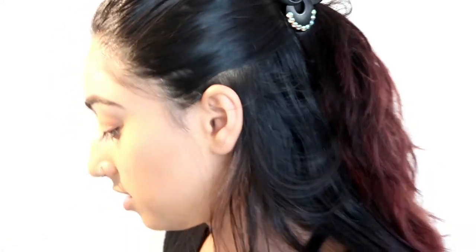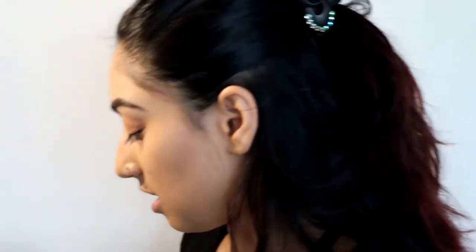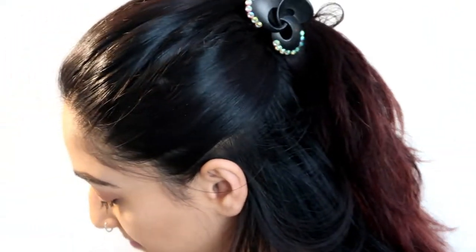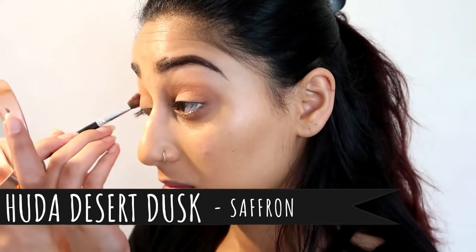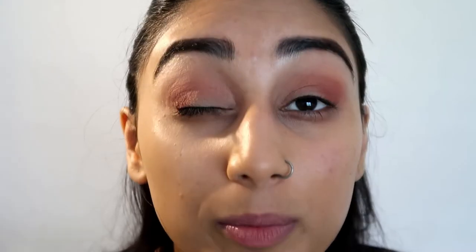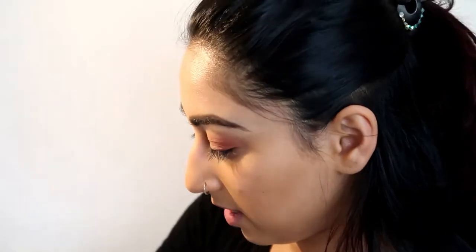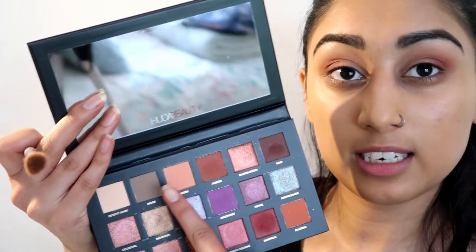Going in with Saffron from the Huda Beauty palette — concentrating that in my outer corner and hoping for the best. We're blended, kind of okay! I'm going in with the color Eden, just using it to soften up the edges on the outside so I don't look completely crazy.